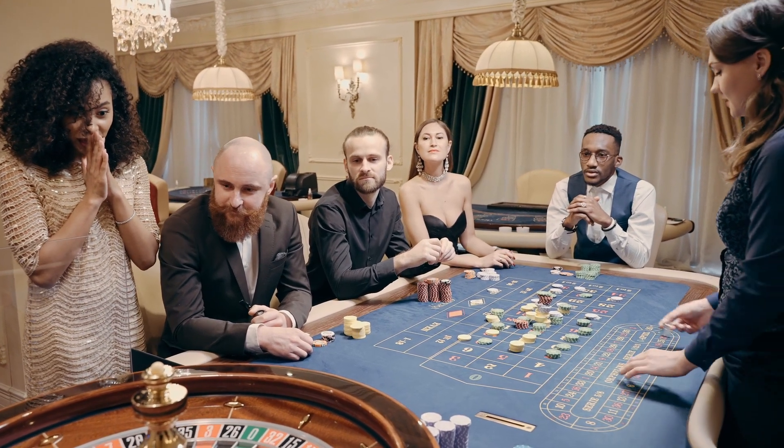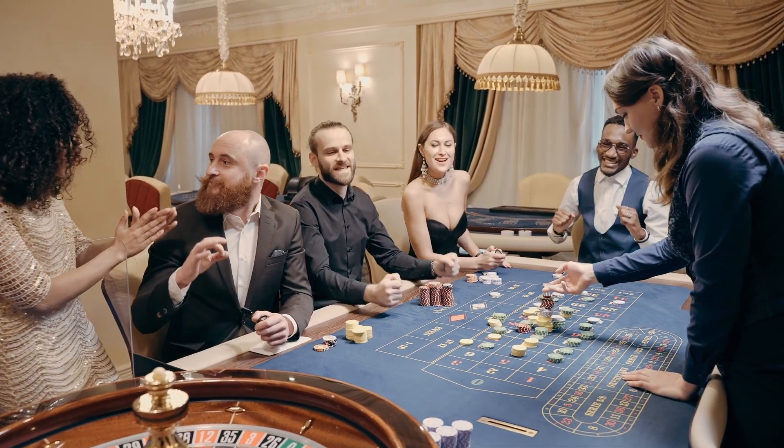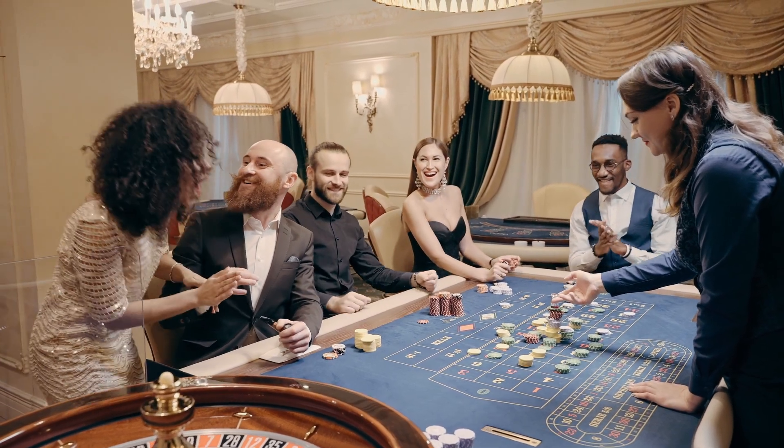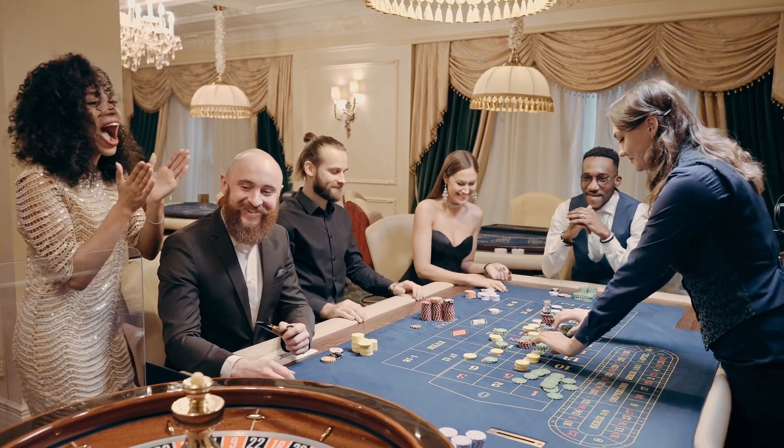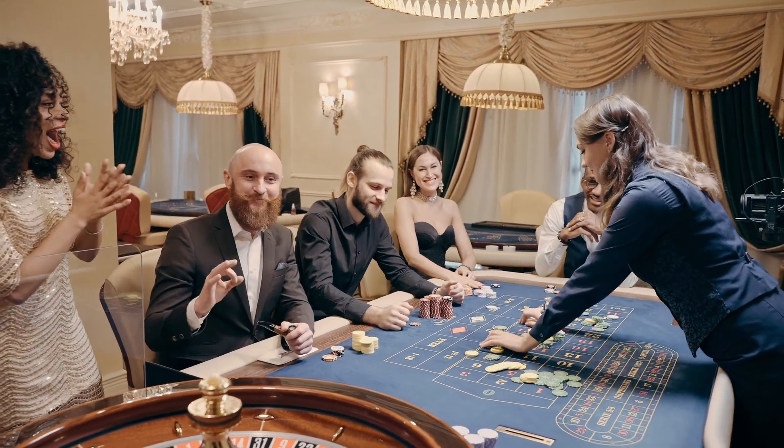Next, let's talk about bluffing. Bluffing is an essential part of poker, but it needs to be strategic. Timing is key. Don't bluff just for the sake of it. Make sure your bluffing is calculated and will add value to your overall strategy.